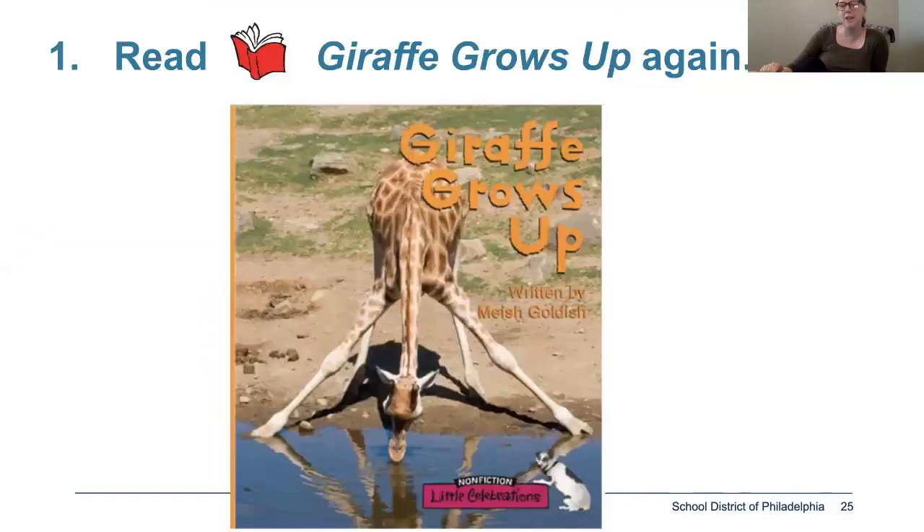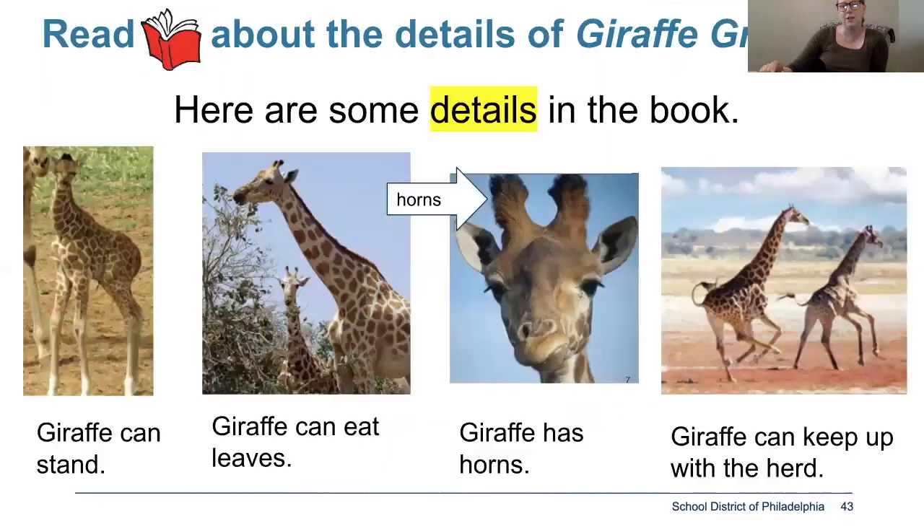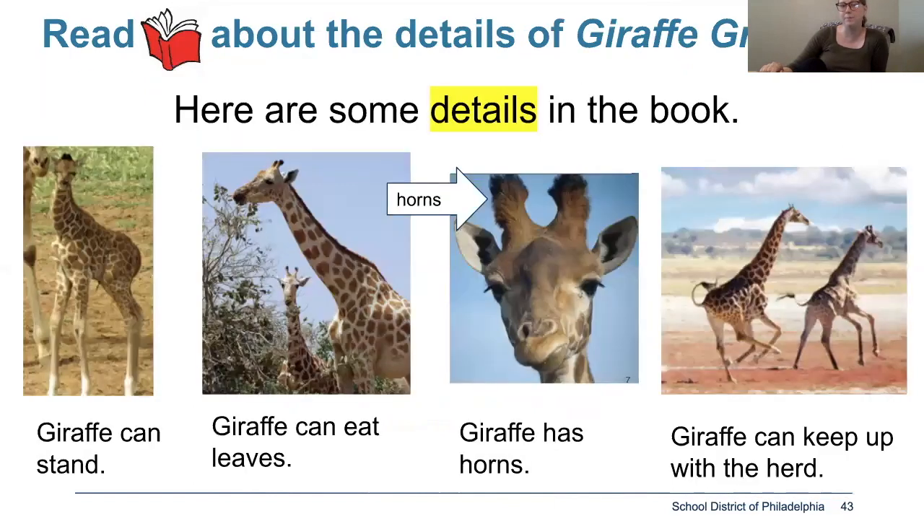Now I want you to take the time and try to read the story out loud. In the second section of the slides, they're going to ask you about the main idea of the book. The book Giraffe Grows Up was mostly about how giraffes can do many new things now that he is growing up. We have some details — what are some new things that the giraffe can do? He can eat leaves, now he has horns, and he can keep up with the herd.